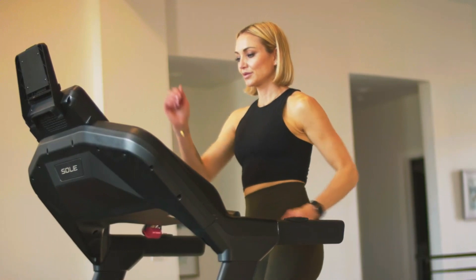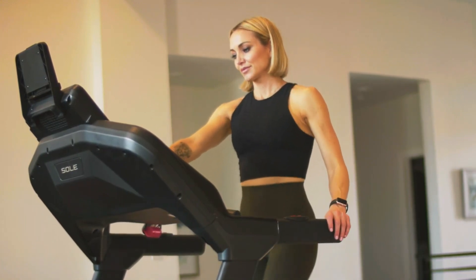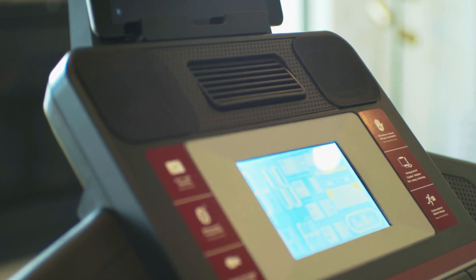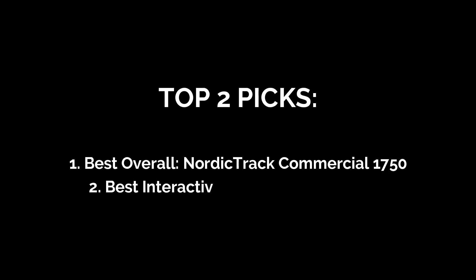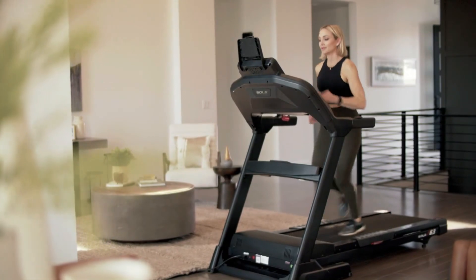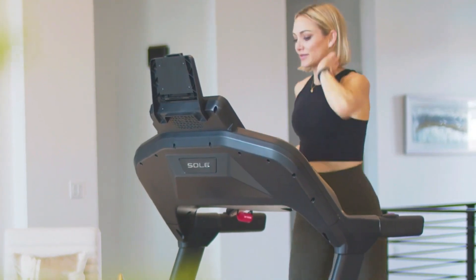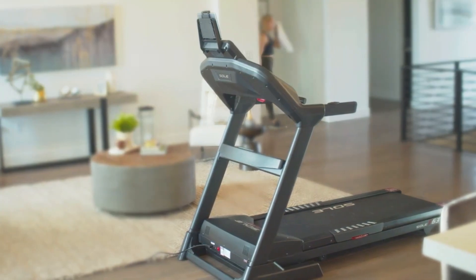While this machine excels in providing superior cushioning, some users may find its assembly process to be a bit lengthy. And if you're seeking advanced features or interactive training programs, you can consider our top two picks. So, if you want a treadmill under $1,200 that provides exceptional shock absorption technology and a comfortable running surface, the Sole F63 is the one for you.